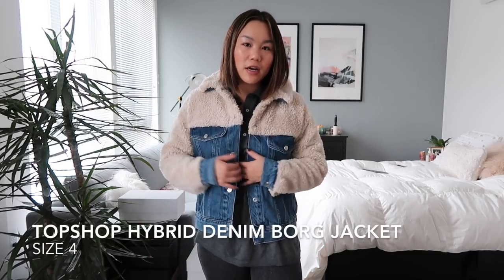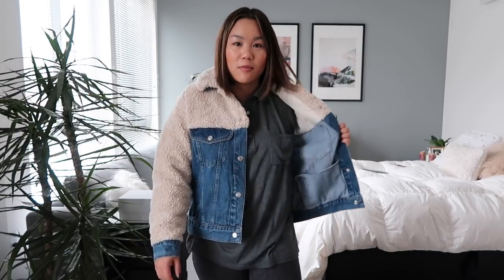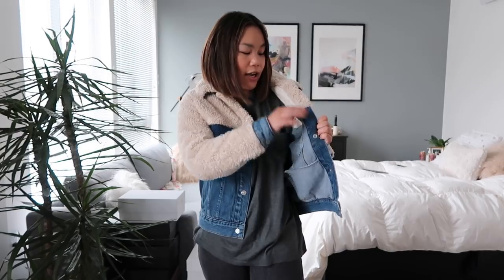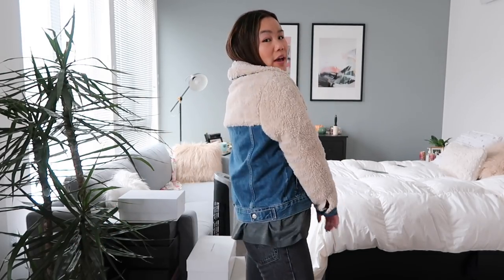The next piece is definitely a classic twist on your classic denim jacket. This one is from Topshop and I got it in a size 4. It's supposed to be a little bit oversized, which I like. I love that it has the Sherpa on the outside rather than just on the inside — it actually doesn't even have it on the inside, just on the outside, so it's kind of a reverse Sherpa.